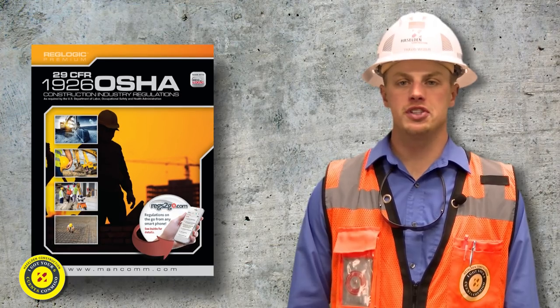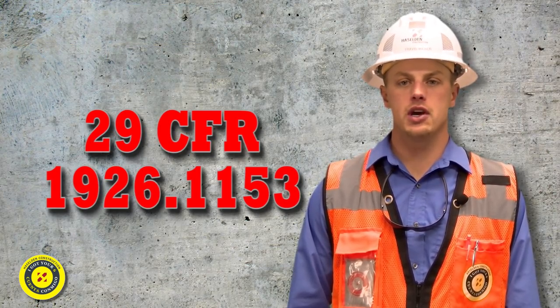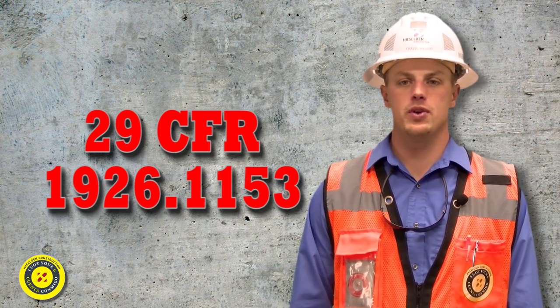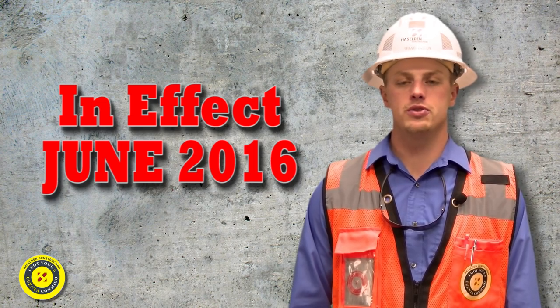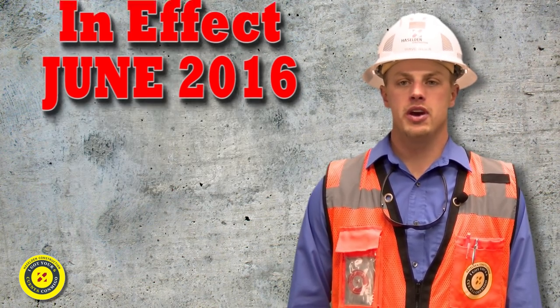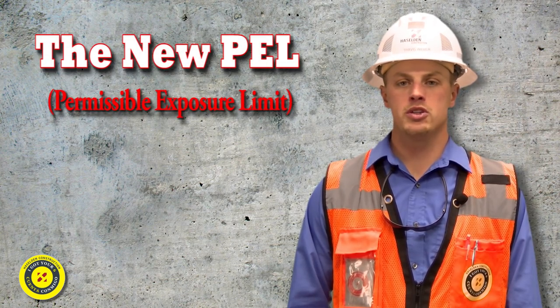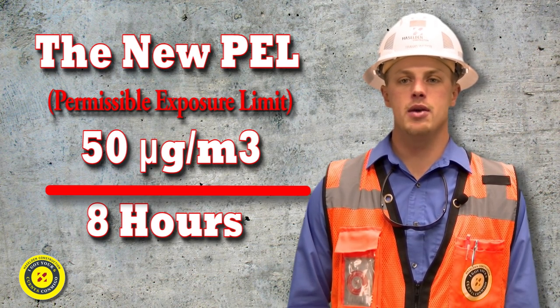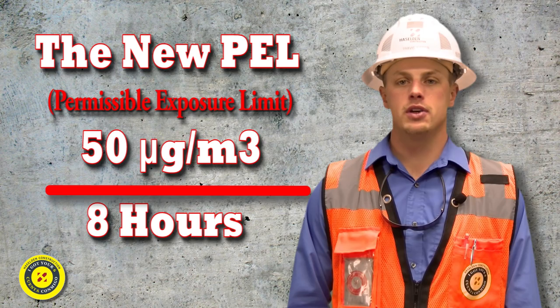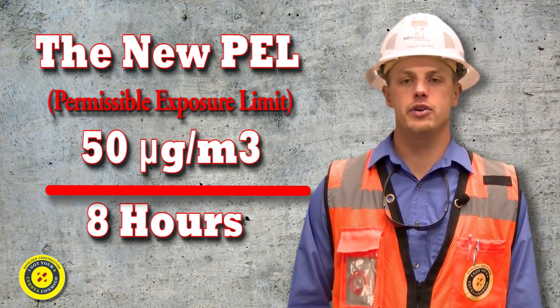The final rule for silica was established in the 29 CFR construction standards under the new subsection 1926-1153. This new standard went into effect as of June 2016. Because of the health hazards associated with silica, OSHA has reduced the Permissible Exposure Limit, or PEL, to silica dust to 50 micrograms per cubic meter on an 8-hour TWA, or time-weighted average. The new standard is basically one-fifth of what was previously allowed for construction.